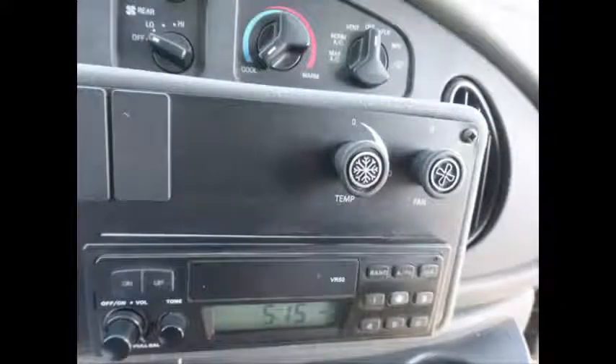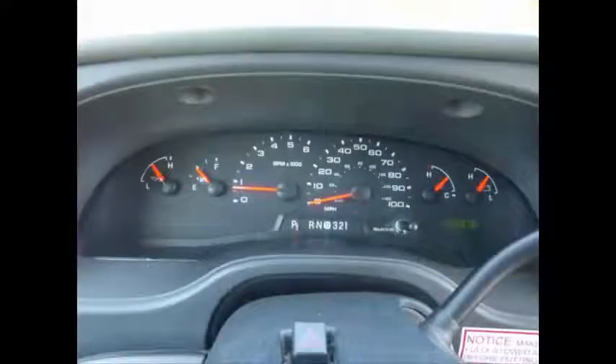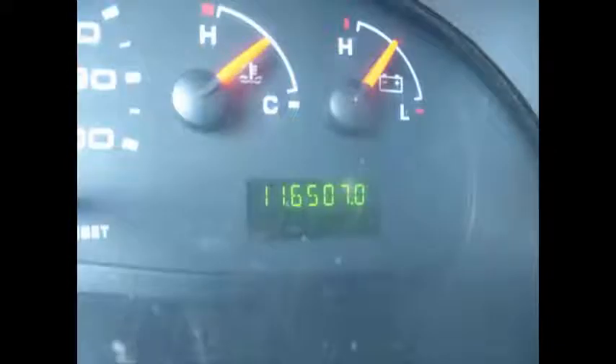The bus has ice cold front and rear air conditioning and a rear heating unit for the colder months. It has 116,507 miles on it.